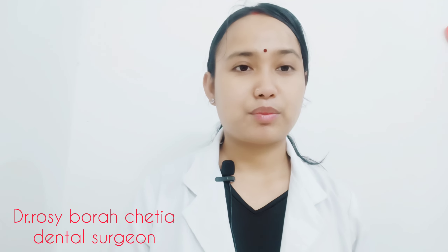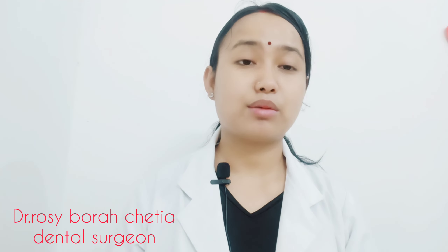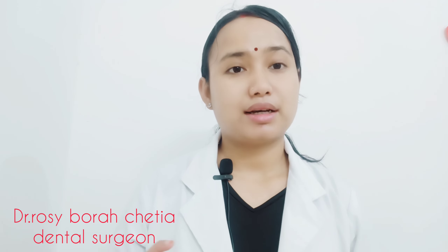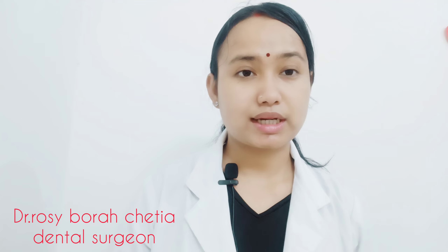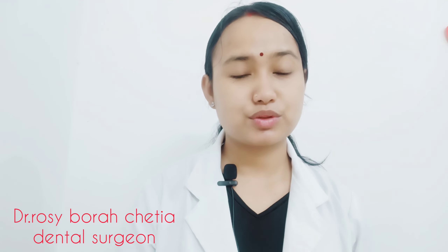This is a good treatment from my dentist. There are many patients that have been treated, and this is a treatment for my patients. I will show this in my own sense. When I am taking this diamond, I will show you the diamond.